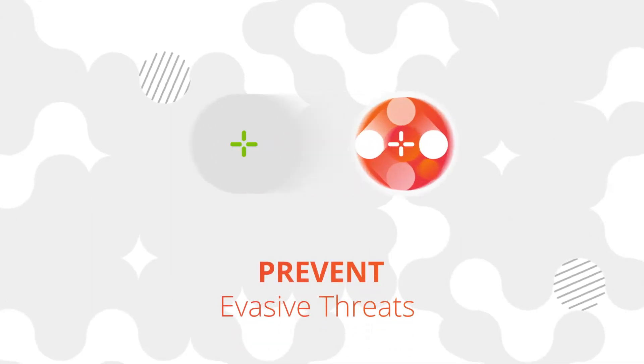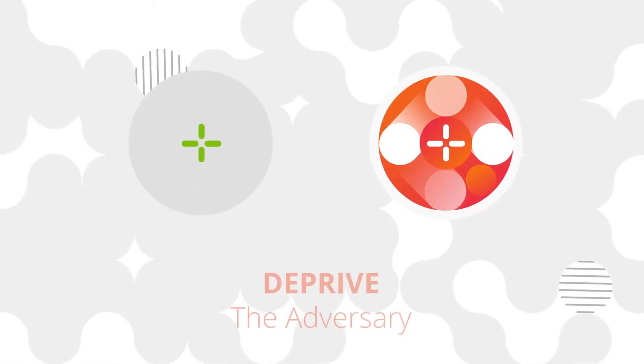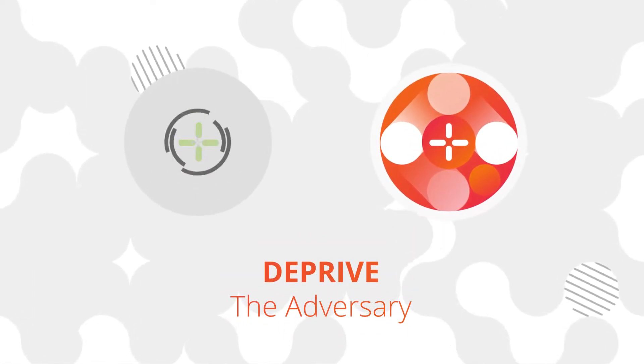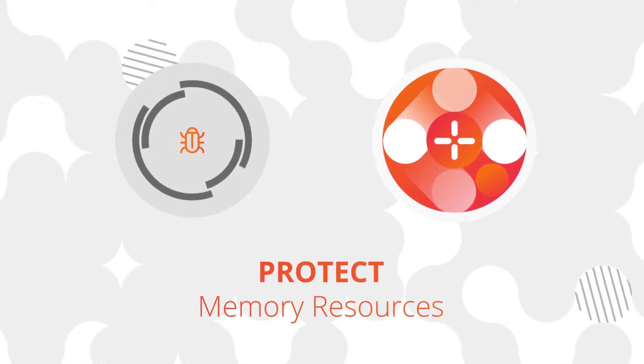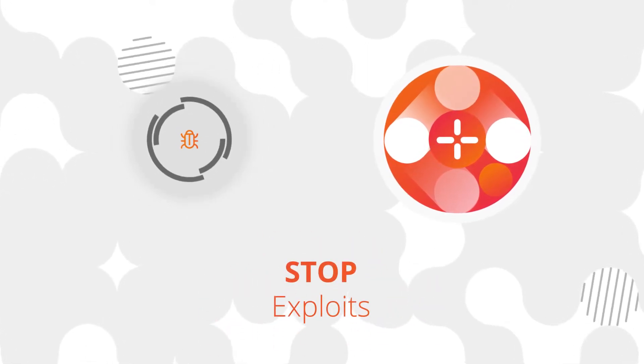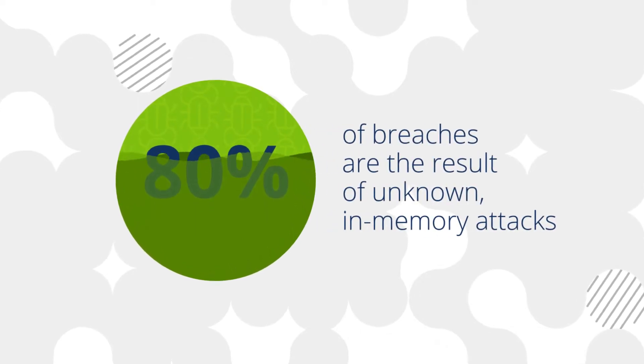But you can prevent these evasive threats. You can deprive your adversary of their ability to understand your environment, target memory resources, and exploit vulnerabilities. This is how 80% of breaches occur.